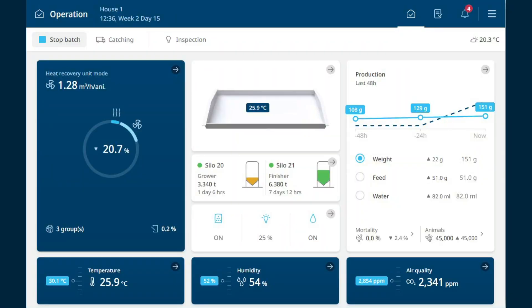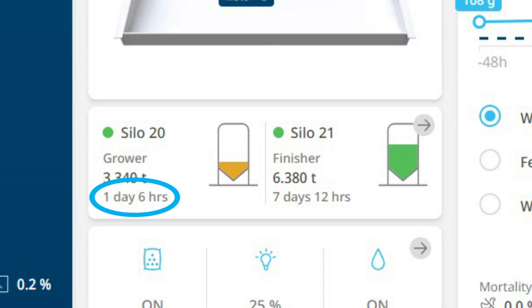The Blue Control is able to calculate days to empty — meaning based on the current feed consumption, you will always know for how many days and hours your feed is left in the silo.